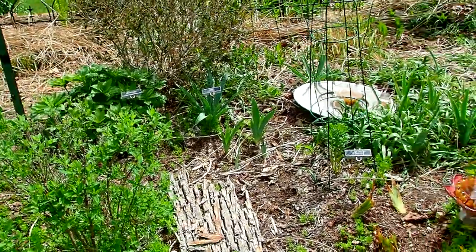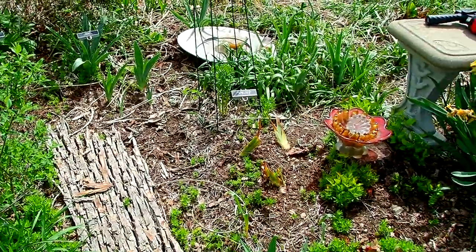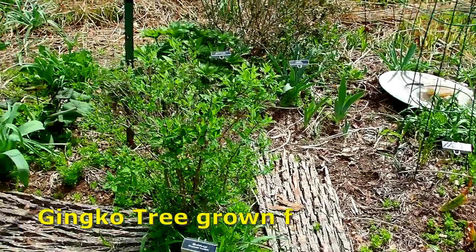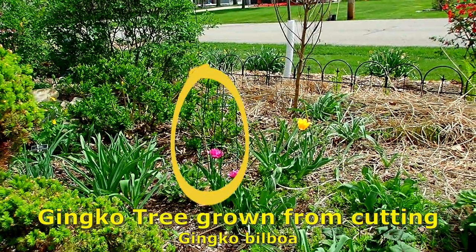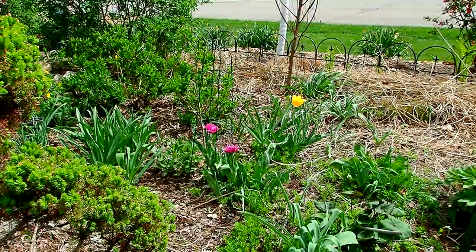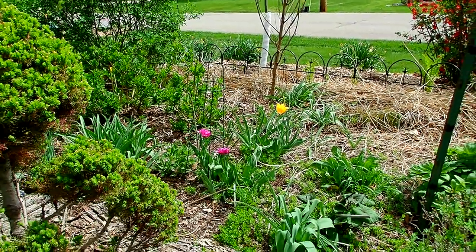And don't you have another ginkgo tree growing? There it is — inside that little cage, right next to the pink — or purple — tulip. And it too is budding out. Yeah, so that one made it.